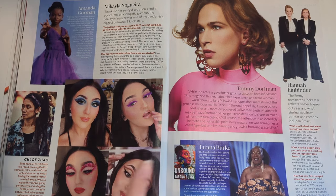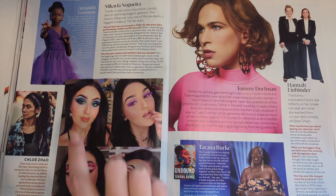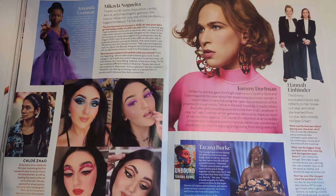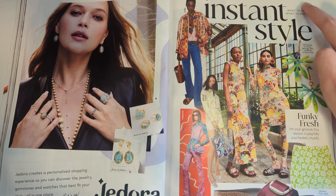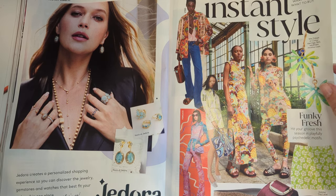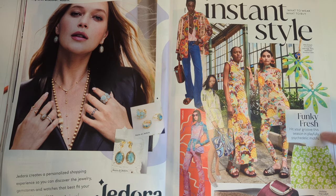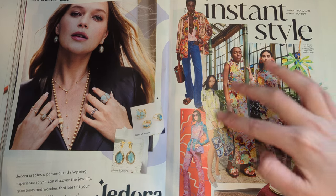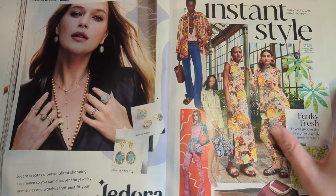Mikayla - oh, this is a TikTok makeup person. She's had like five scandals since then. Instant style - what to wear, what to buy. Some fashion recommendations. They're saying funky fresh, hit your groove, playful psychedelics. Birkenstocks - oh, that's actually a really cute Birkenstock I haven't seen before. I do love Birkenstocks.